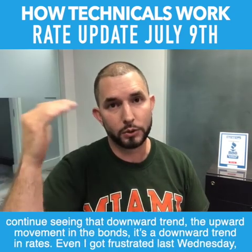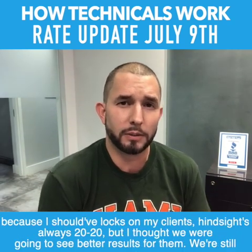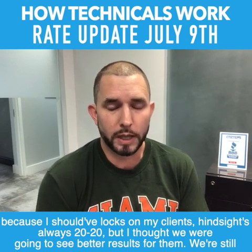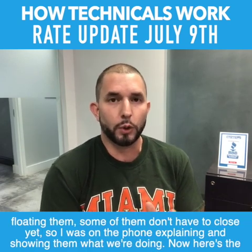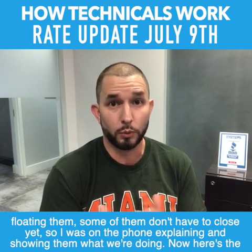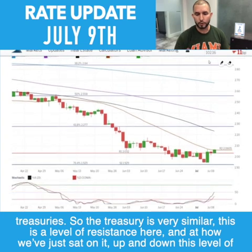We're going to continue seeing that downward trend — the upward movement in bonds, which is a downward trend in rates. Even I got frustrated last Wednesday because I should have locked some of my clients. Hindsight's always 20-20, but I thought we were going to see better results. We're still floating some of them — they don't have to close yet — so I was on the phone explaining and showing them what we're doing. Now here's the treasuries.